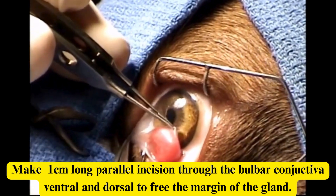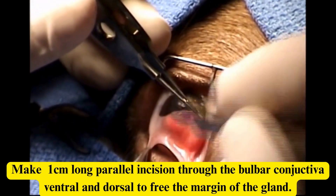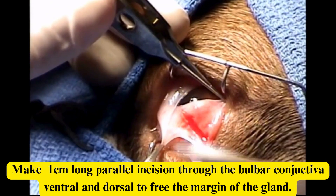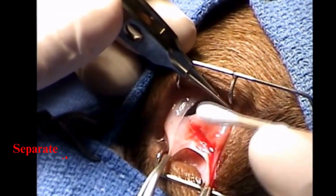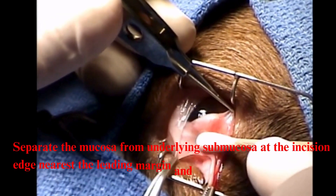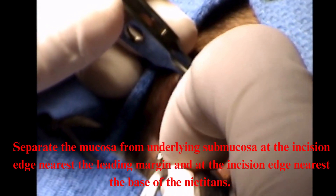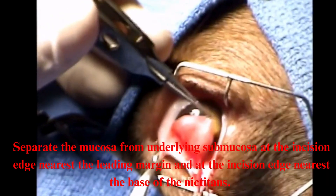Make a one centimeter long parallel incision through the bulbar conjunctiva ventral and dorsal to free the margin of the gland. Separate the mucosa from underlying submucosa at the incision edge nearest the leading margin and at the incision edge nearest the base of the neck tightens.